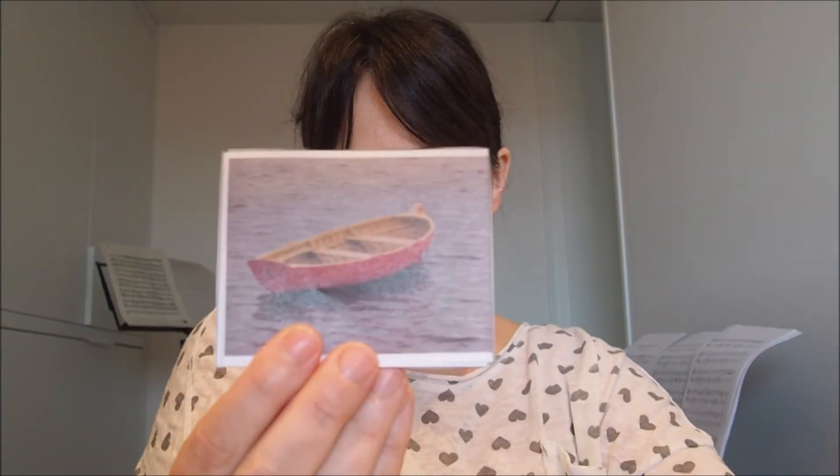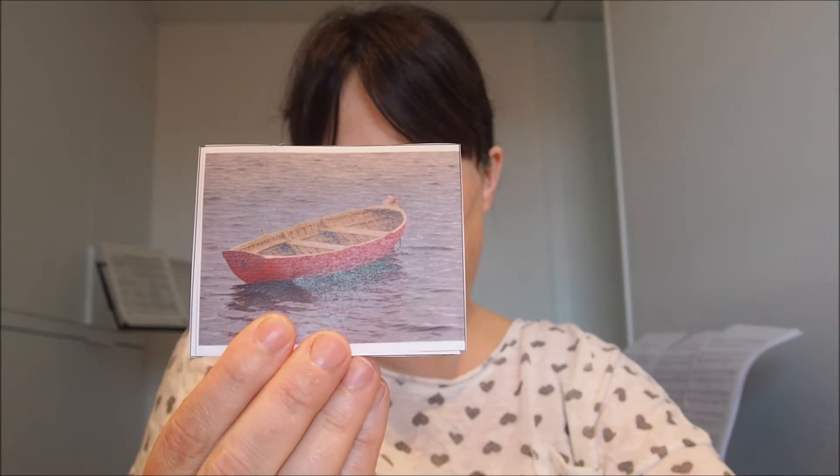Look, can you say this? Oh, this word is new! It's a boat. Repeat with me — boat.